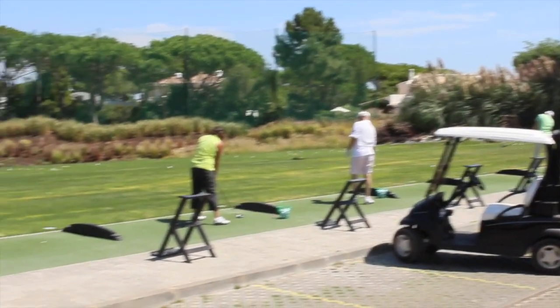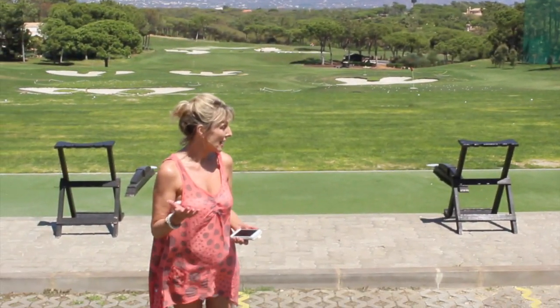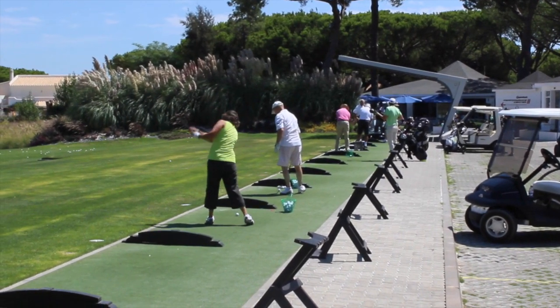Today we're going to put that to rights. Now this is the golf range — this is where golfers come to either practice their shots, or if they're very good, to limber up before the game. Even Rory McIlroy does practicing down there.